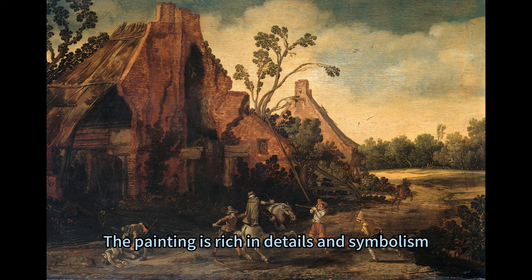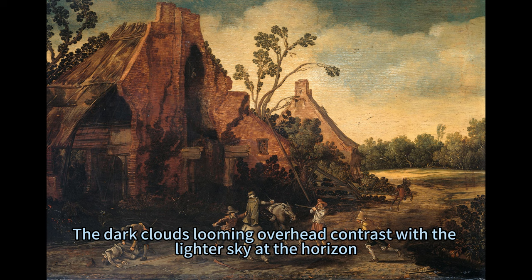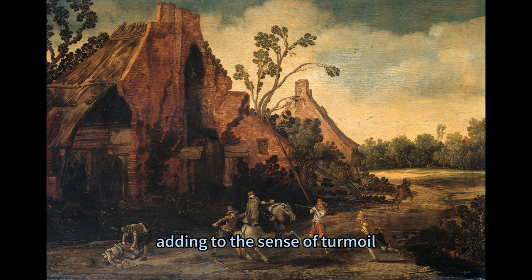The painting is rich in details and symbolism. The farmhouse, with its crumbling walls and broken windows, suggests the effects of war and neglect. The dark clouds looming overhead contrast with the lighter sky at the horizon, implying impending doom or recent conflict. The trees surrounding the farmhouse are lush green but appear swayed by the wind, adding to the sense of turmoil.